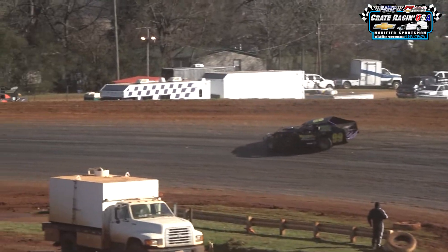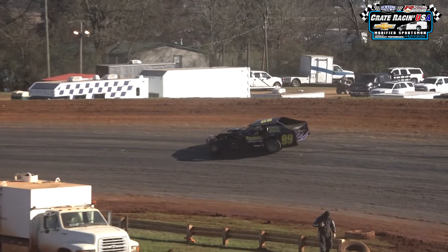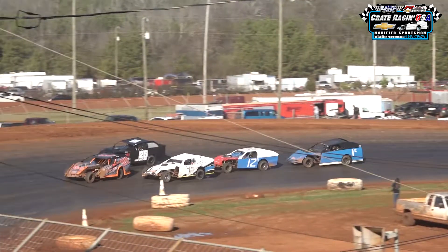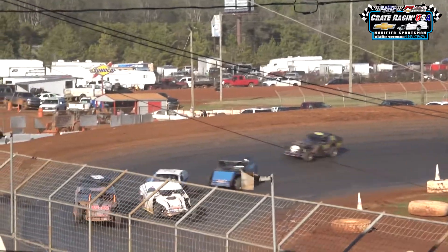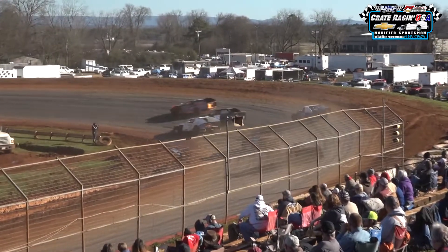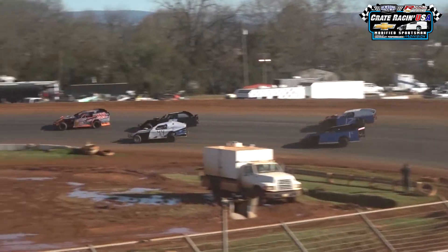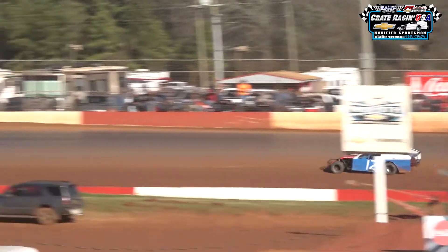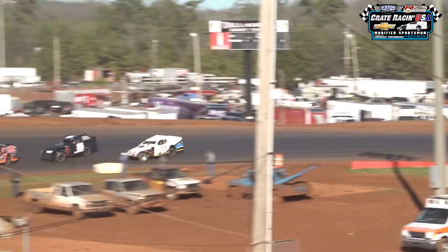Looks like the cars were a little on the loose side. We have one that stopped on top of turns one and two — it was in the 20s, the 22 I believe. And it's just getting bigger and bigger as we go back to green. Jamie Gowers, that 25, is starting to put a little heat on your leader. In fact, a couple of cars are putting heat on your leader — Joe Champion and Gowers are putting heat on Bobby Joe Hickman in the 99.